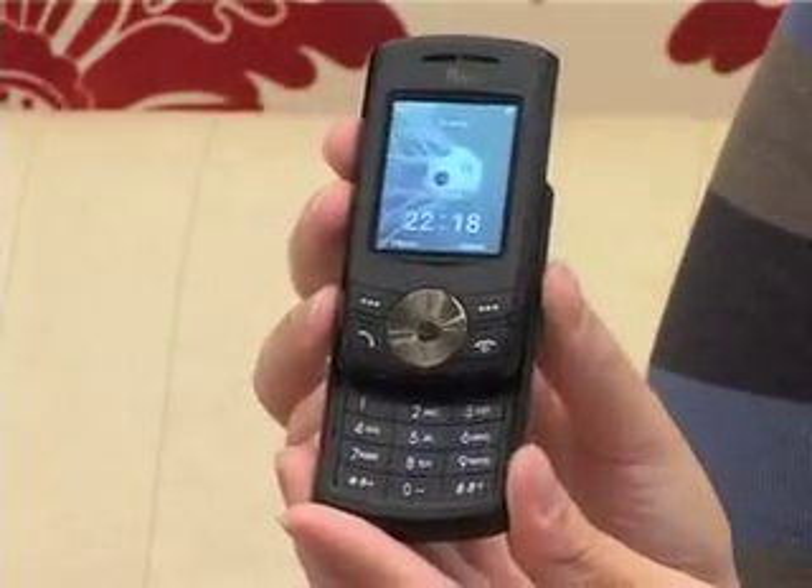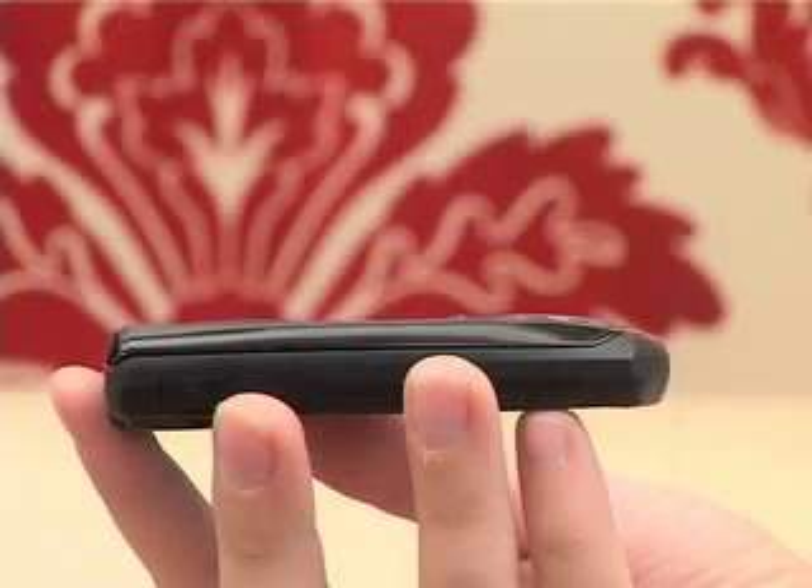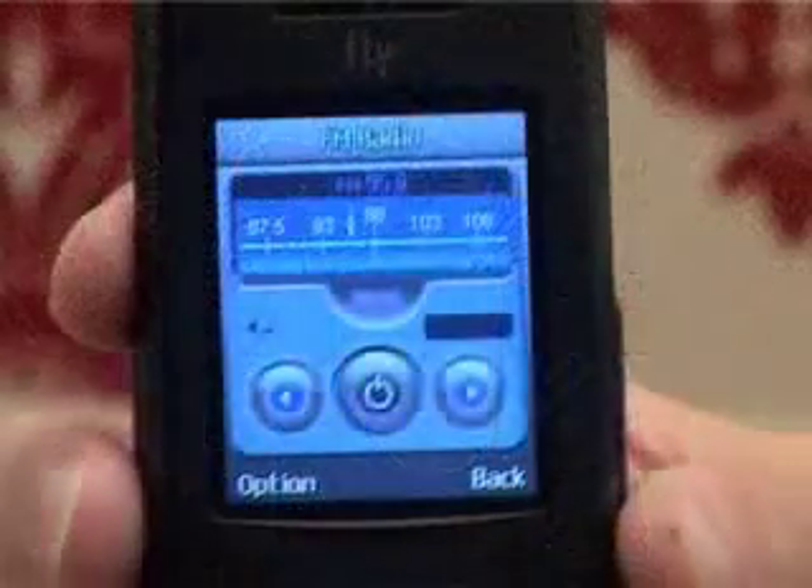It's a slider phone, slim — about 14.8mm thick — so it's a very compact phone. The screen is 1.9 inches and 262,000 colours, which is OK, not brilliant, but good enough for the camera on the back. The pictures are of reasonable quality.